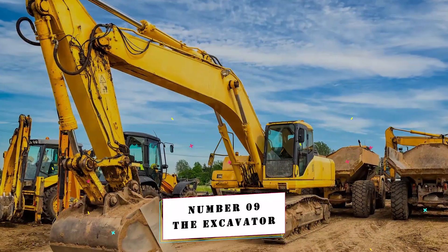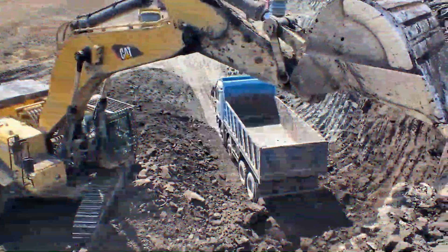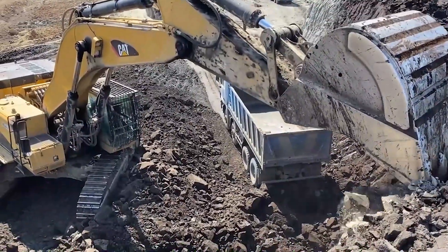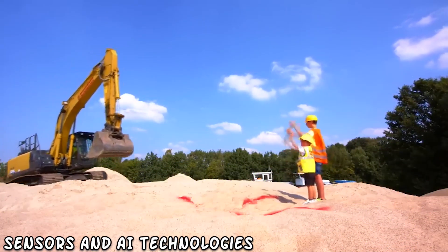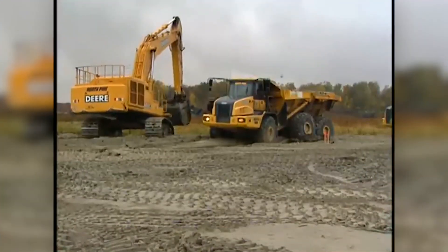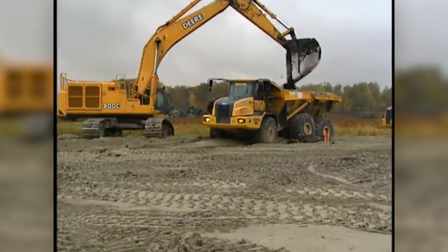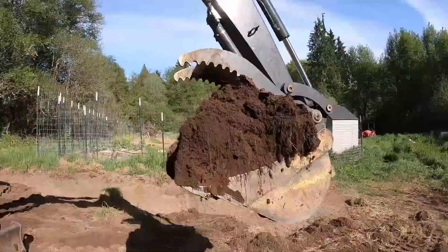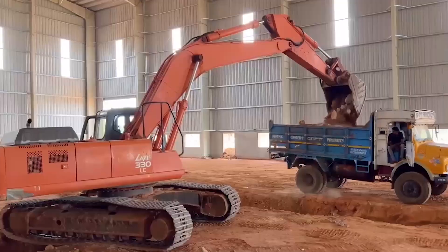Number 9: The Excavator. The excavator is a pioneering machine that can work without the need for a human operator. These excavators use advanced sensors and AI technologies to precisely and efficiently navigate building sites, dig holes, and load trucks. Autonomous excavators are revolutionizing the construction business due to their capacity to work continuously without fatigue.